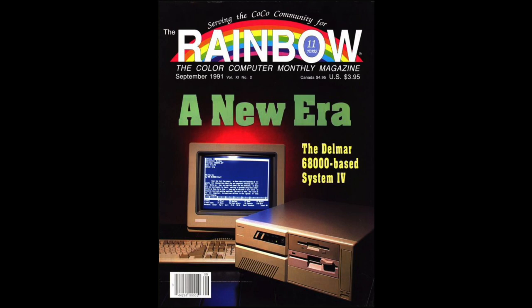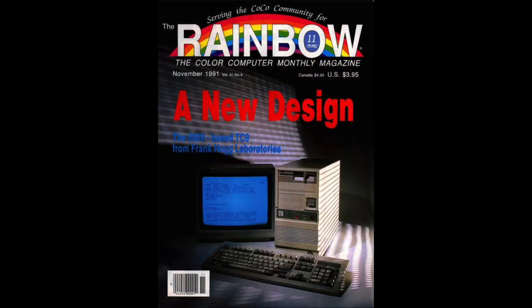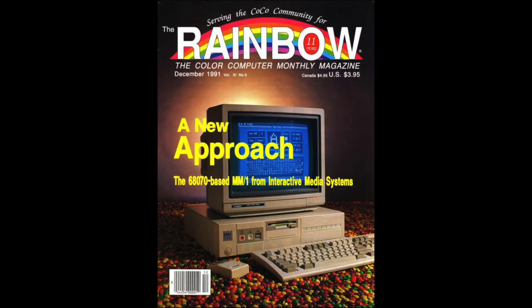By then, it was clear that Tandy had no plans to release the Cocoa 4. Despite corporate decisions, the Cocoa community pined for a successor, and thus began a race to create a community-based answer. Several years of hobbyist efforts culminated into hardware offerings. By the end of 1991, three machines were touted as available for sale. Del Mar's 68,000-based System 4 graced the front cover of the September 1991 issue of the Rainbow magazine. Two months later, Frank Hogg's TC-70 took the spot, followed by Interactive Media Systems MM1 on the cover of the December 1991 issue. While none of these machines carried the moniker Cocoa 4, they were seen by the Cocoa community in competition for the title, if not in name, in spirit.